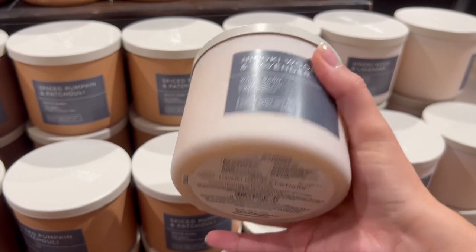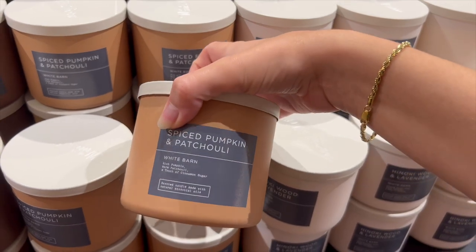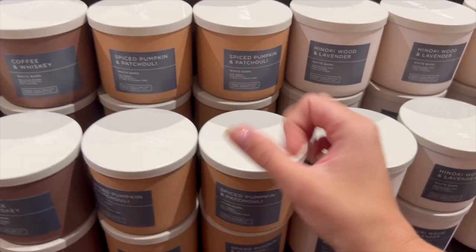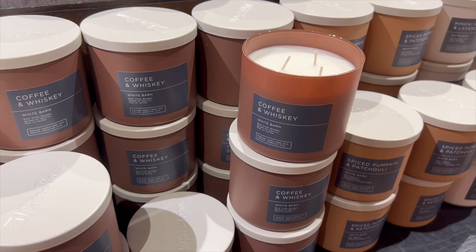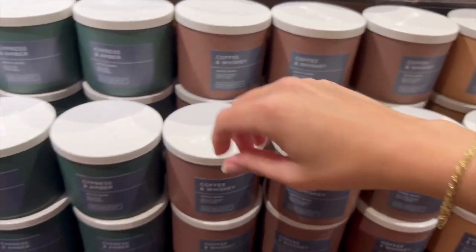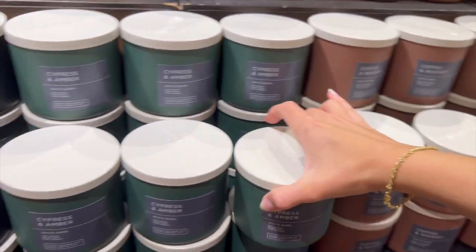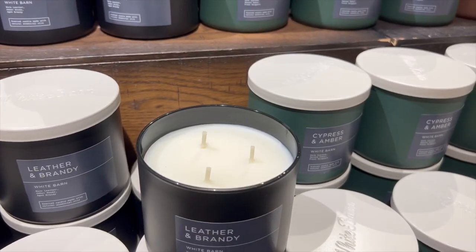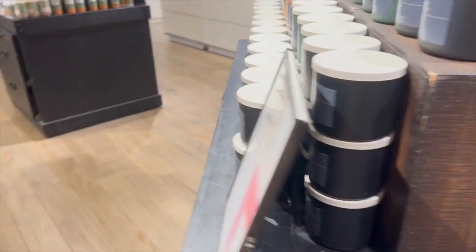Here's the three-wick in hinoki wood and lavender - you can pause to read the notes. But what I was really looking forward to: spiced pumpkin and patchouli - oh my god, I'm going to have to pick up multiple of those. It's so beautiful, like a sophisticated pumpkin scent. Coffee and whiskey was not for me - very dusty, like cologne. Cypress and amber I knew I wouldn't like so I didn't smell it - I don't like tree scents. Leather and brandy was really good, kind of a take on mahogany teakwood but slightly different with a fresh air to it.